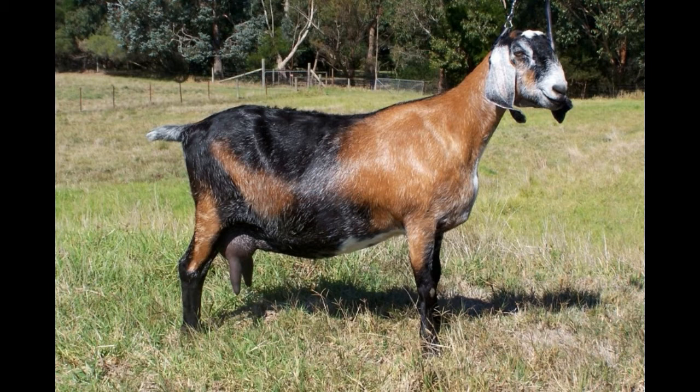How to care for Nubian goats? Nubians are getting to be quite popular as a choice of pets. These can be used for their milk, both for commercial and personal use, and people raise these for their meat as well. Getting a Nubian goat home will need you to have certain things prepared.